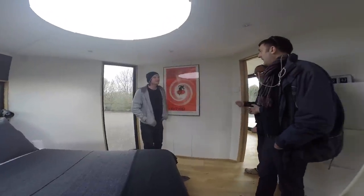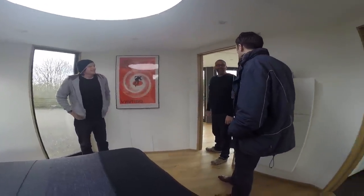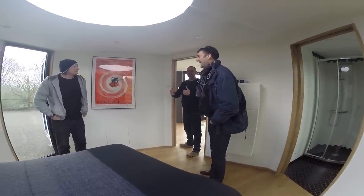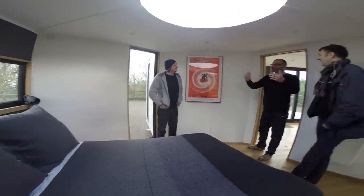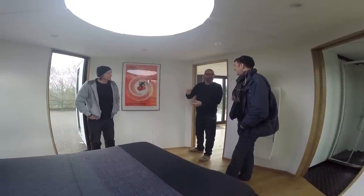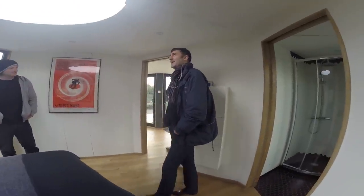There is smart glass that changes opacity at the press of a button, but it's really expensive. We're trying to create something affordable for as many people as possible — that's why we're using this panel system. You can spec it up to your own budget. The more wall panels you have, the cheaper it is; the more glass, the more expensive. But at any time you can take out a wall panel and replace it with a glass panel.